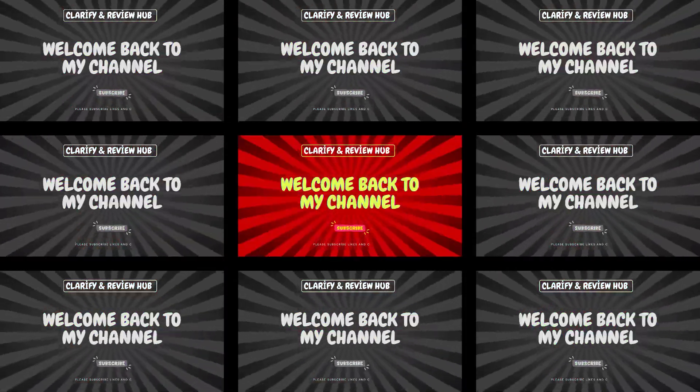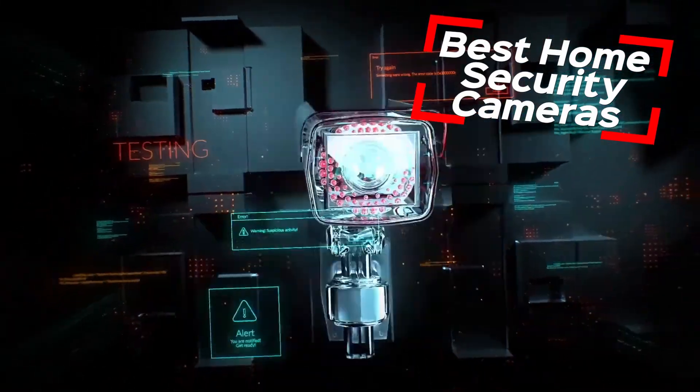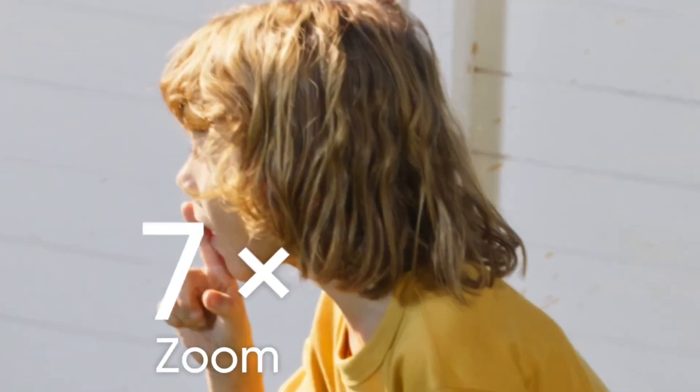Hey everyone! Welcome to Clarify Review Hub. Today, we're reviewing the best home security cameras of 2024. I've tested 5 amazing cameras to help protect your home, and the results are quite interesting.